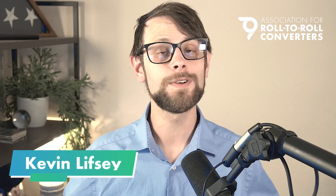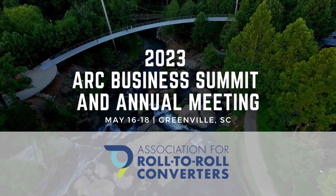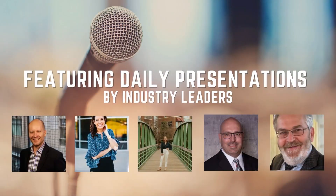Welcome back to the World of Roll-to-Roll News. I'm your host, as always, Kevin Lifsey. Before we jump into today's news items, just a quick reminder for the upcoming annual business summit in Greenville, South Carolina, beginning on May 16th.